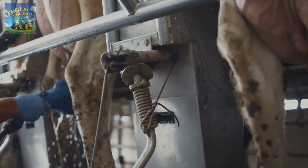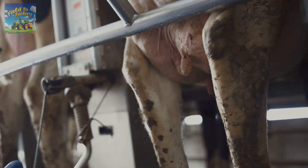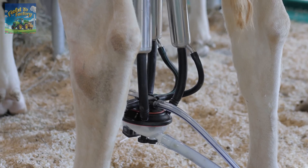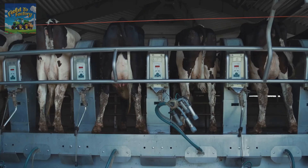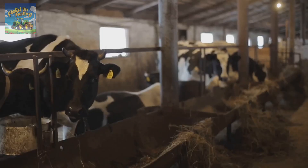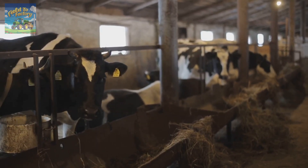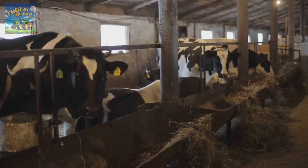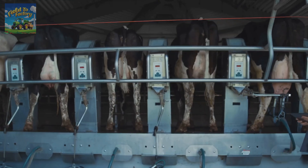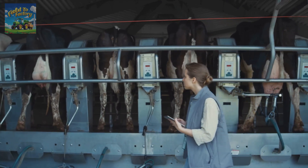Before milking begins, farm workers clean the cow's udders with an iodine-based solution to maintain hygiene. The teat cup, which replicates the natural sucking motion of a calf, is then attached to extract milk. The process lasts about 7 minutes per cow, after which the machine automatically shuts off. Each cow consumes roughly 45 kilograms of food and drinks 300 liters of water daily to produce approximately 38 liters of milk per day, 7 days a week. Thanks to technological advancements and better nutrition, today's cows produce almost 3 times more milk than they did 50 years ago.